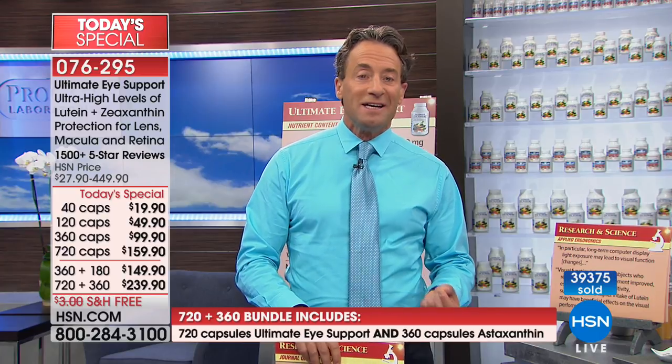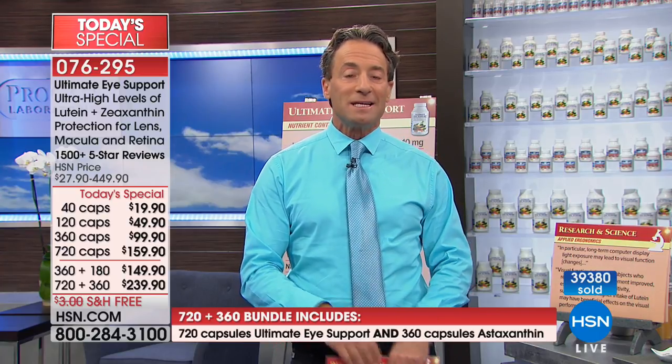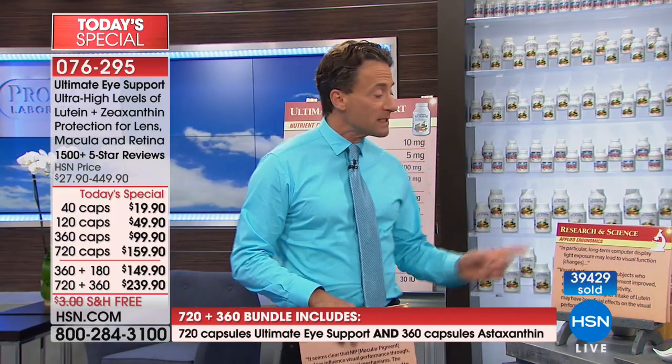If you looked at typical eye supplements even as recently as five or ten years ago, most of them didn't contain lutein and zeaxanthin — it's something relatively recent. Many now contain lutein, not necessarily the best form, and only a handful contain zeaxanthin. Zeaxanthin, as we've said, is very expensive.